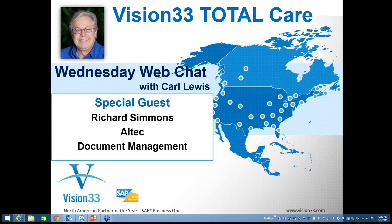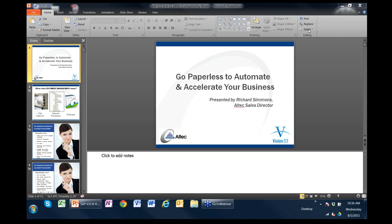Today's special guest is going to be Richard Simmons. Richard, welcome, and thank you very much for being our presenter today on Wednesday Web Chat.